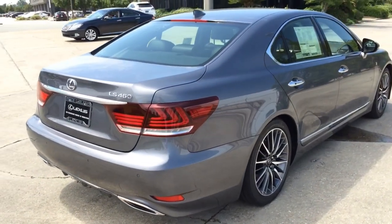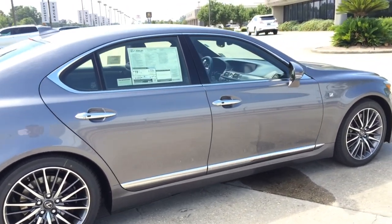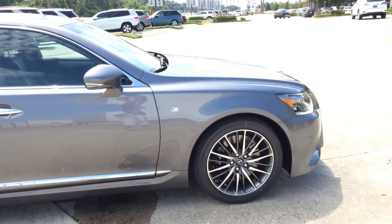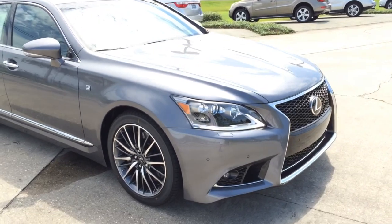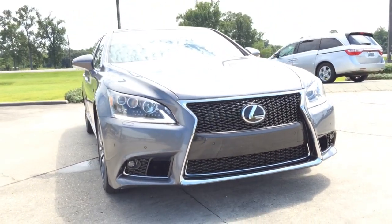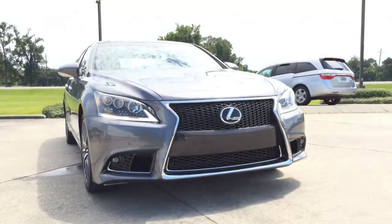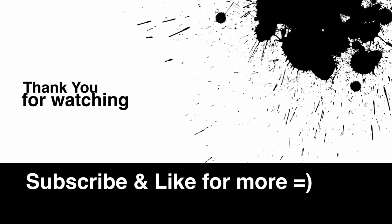Alright guys, that is it for today's review. I hope you guys enjoyed the 2014 Lexus LS 460 F Sport Edition. Go ahead and leave me a comment letting me know how you guys like it. Don't forget to give me a thumbs up and subscribe to my channel if you haven't done so, for more future in-depth video reviews. I'll see you guys next time. Bye.